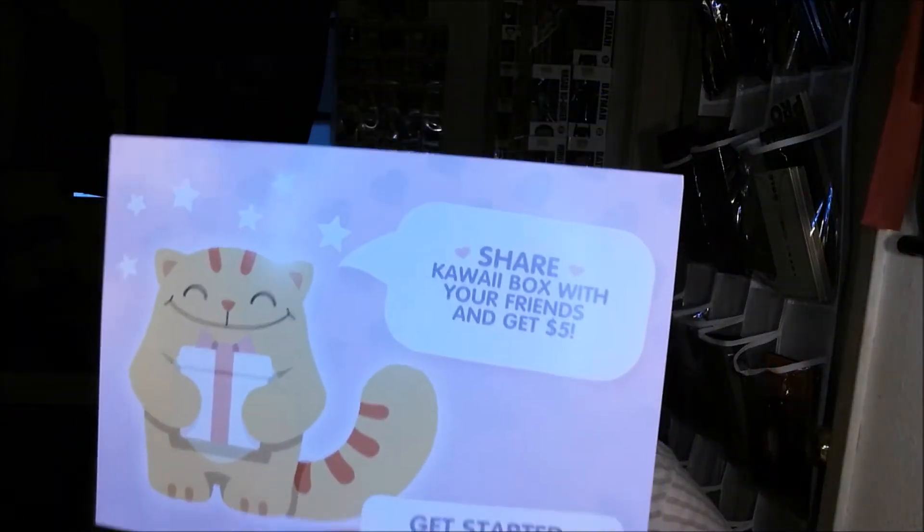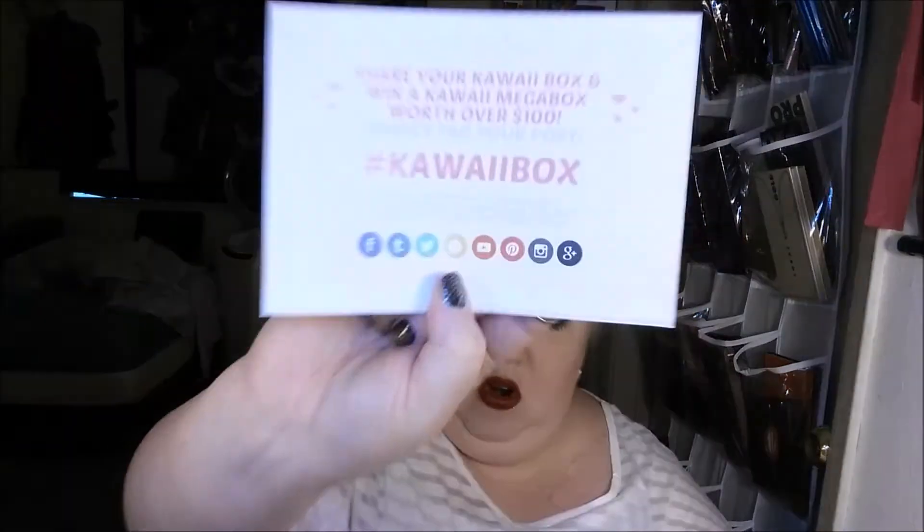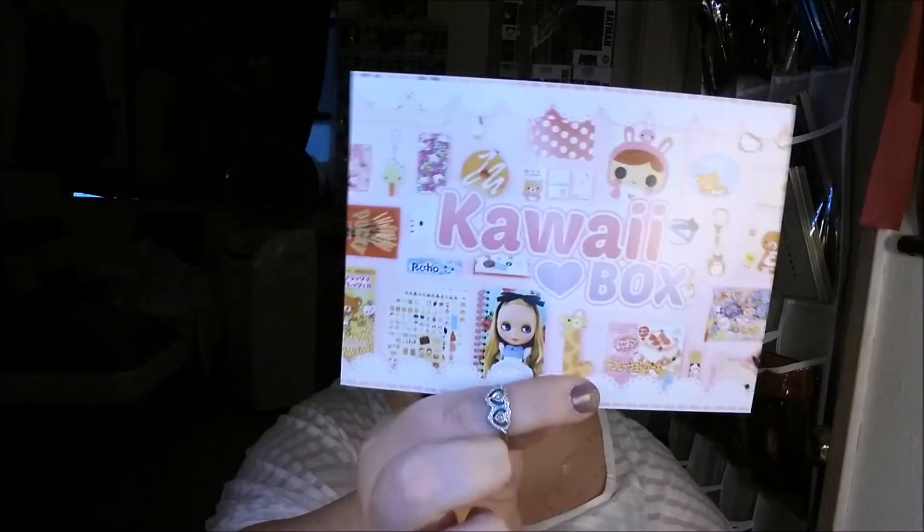And that seems to be it. There is also a share your kawaii box and get $5 off, and then there's just some more kawaii box advertisement stuff.